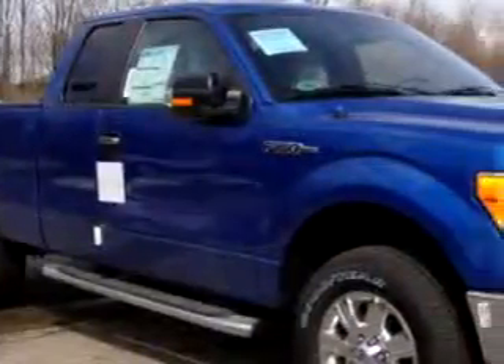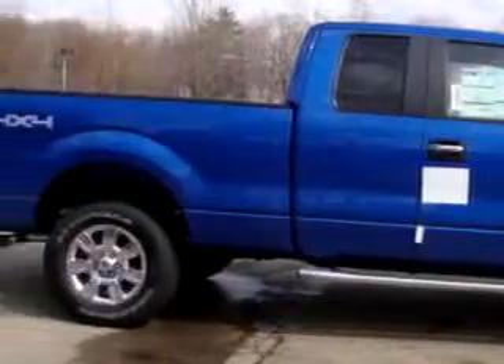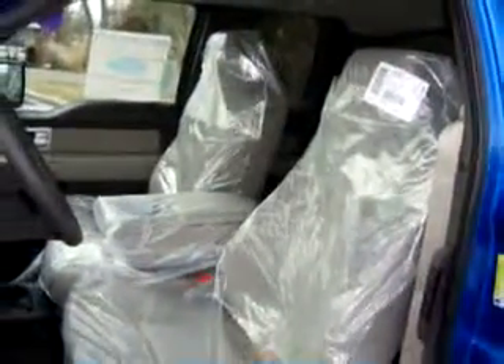You will love this blue 2010 Ford F-150 XLT, equipped with an 8-cylinder engine and an automatic transmission. Enjoy this utility truck with features like side airbag system, tilt steering wheel, cruise control, AM/FM stereo radio, and much more.